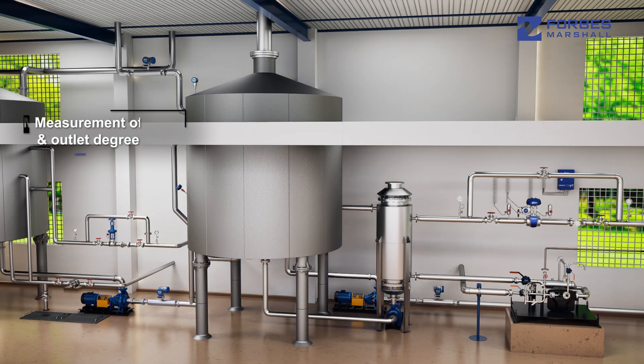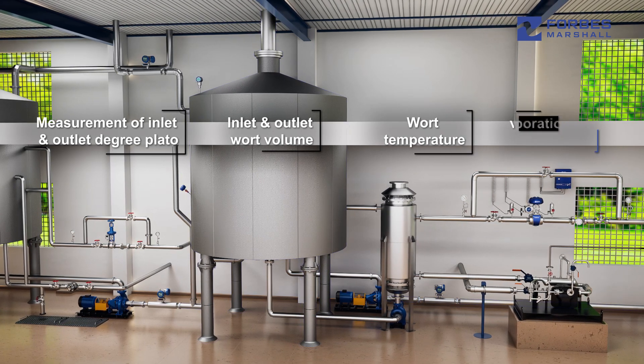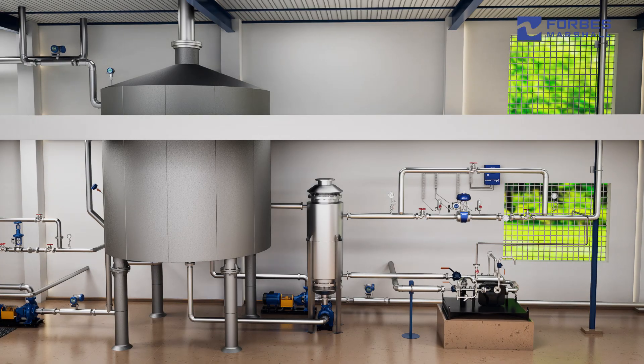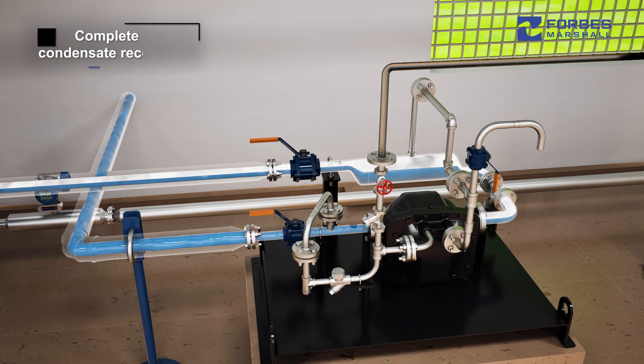Measurement of inlet and outlet degree plato, inlet and outlet wort volume, wort temperature, and evaporation ratio with accurate control on wort boiling. Measurement and control on hops addition. Optimum design for complete heat recovery from wort vapor, and complete condensate recovery.